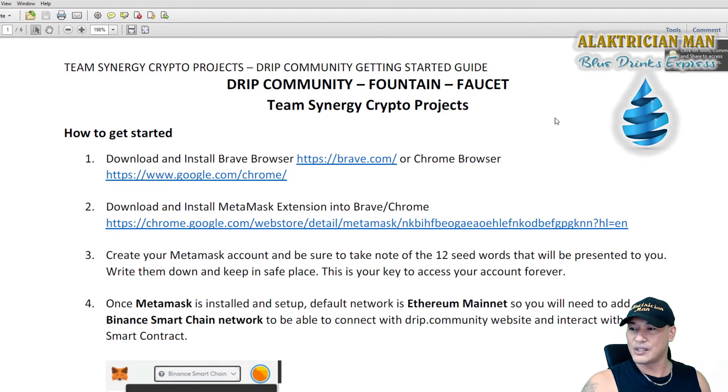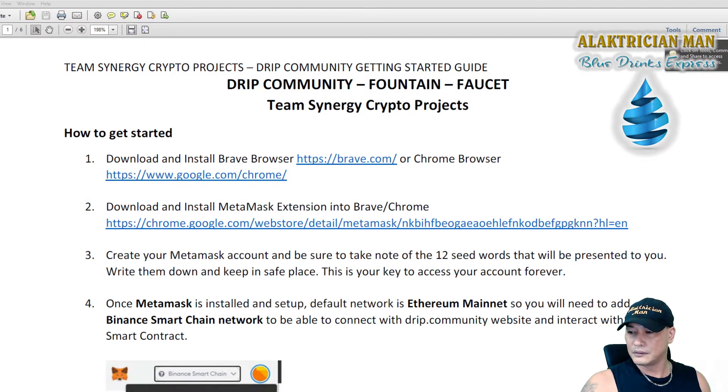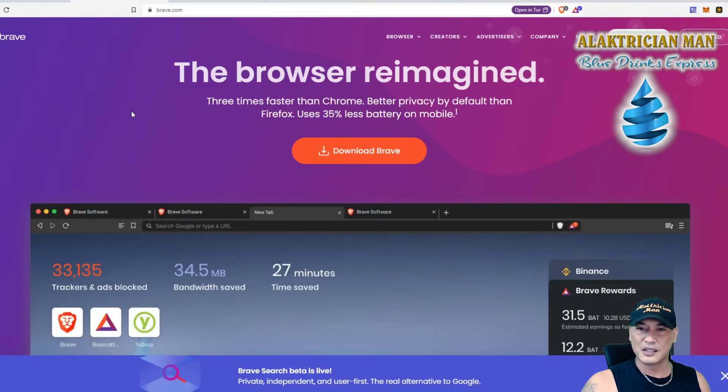First and foremost, download and install Brave browser. You can use Chrome if you prefer, but I do prefer using Brave for any of my crypto stuff. You just go to brave.com and you'll see the download option there. Download and install Brave onto your computer — it works on PC or Mac, Windows or Mac. Once that's installed, we move on to the next step.